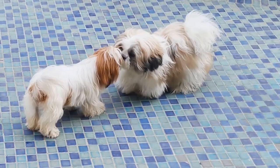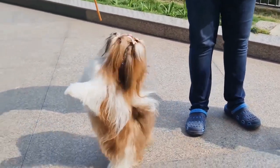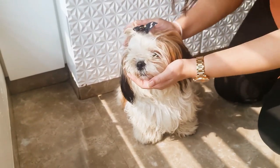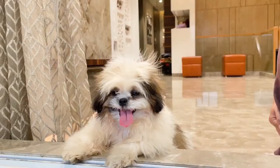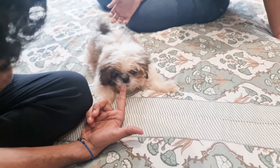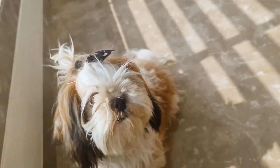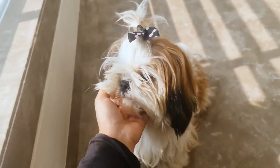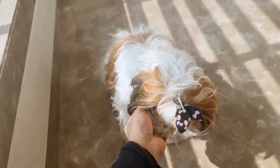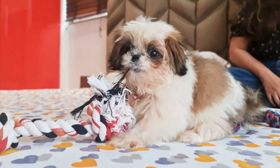The Shih Tzu is a playful and affectionate breed that loves to be around people. They have a long and silky coat that requires regular grooming, but they are considered hypoallergenic as they shed very little. They are also known to be adaptable and can adjust to different living conditions. Despite their small size, Shih Tzus are known to be very confident and can make great watchdogs.